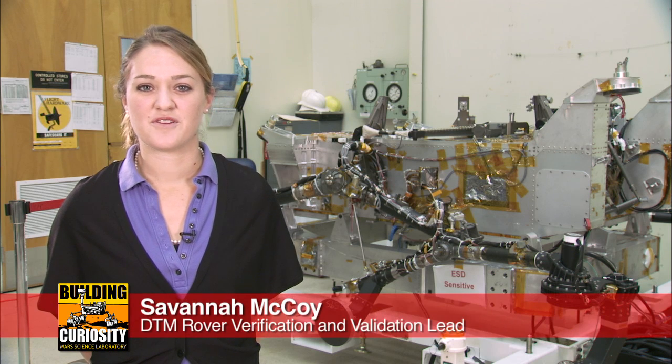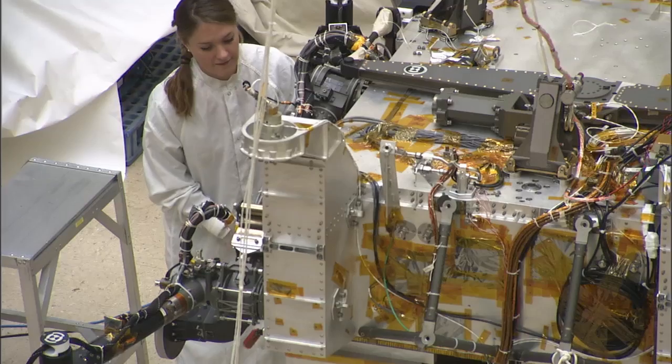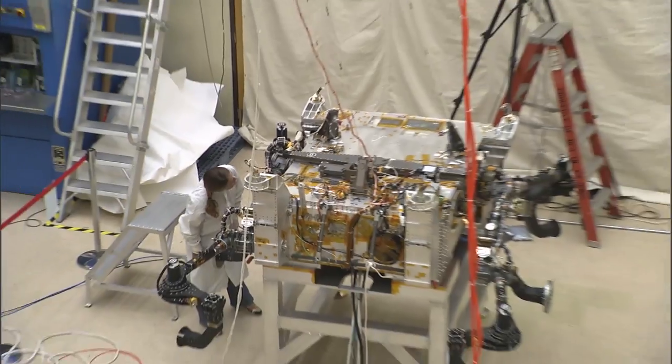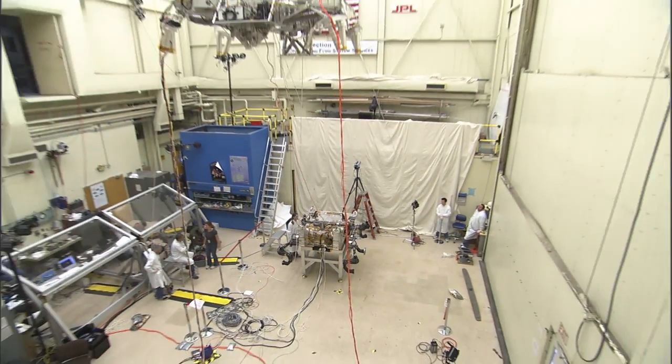Hi, I'm Savannah McCoy, and I'm the Rover Verification and Validation Lead. My job is to run system-level tests on the rover's structure to ensure it's capable of the requirements we have for Mars.